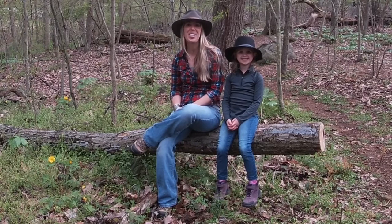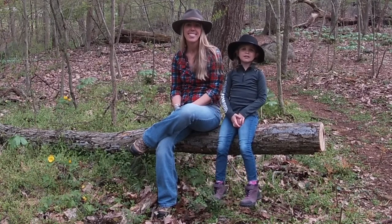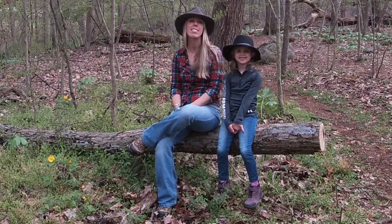Hi, we're the Nature Nerds. My name is Carly, and this is Adventure Kid Sam. Hi, I'm Adventure Kid Sam. This show is all about nature and getting outside, and today's episode just so happens to be about tracks and scat.